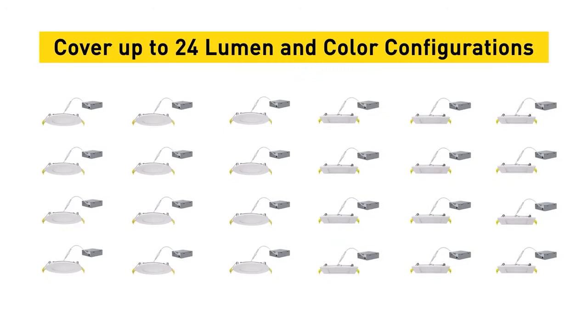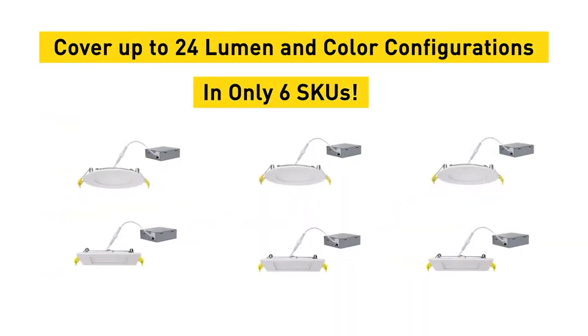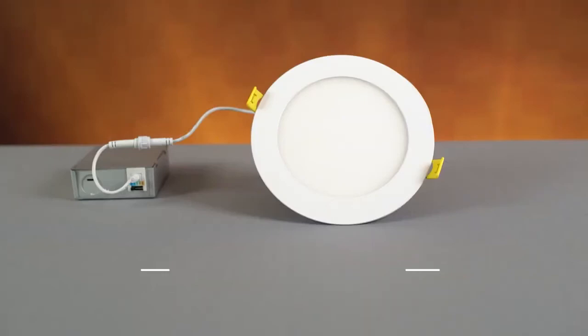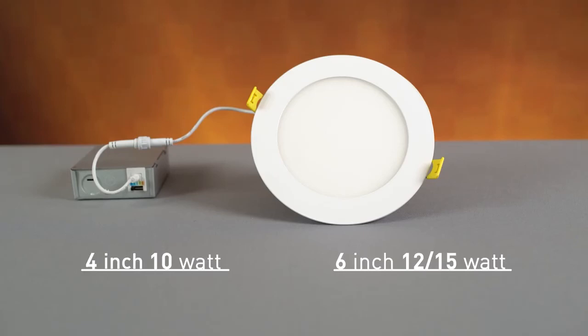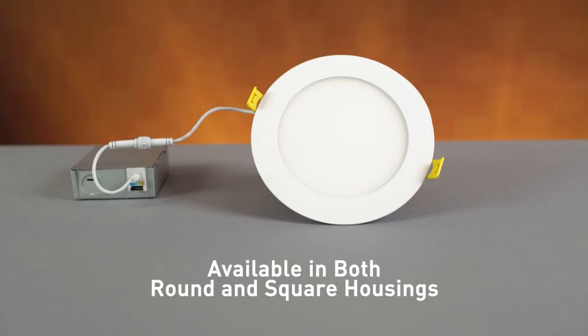The selectability has allowed us to offer 24 product options and six selectable SKUs. These are available in three wattage options: the 4-inch product at 10 watts, the 6-inch product available in both 12 and 15 watts, and they are available in both round and square housings.